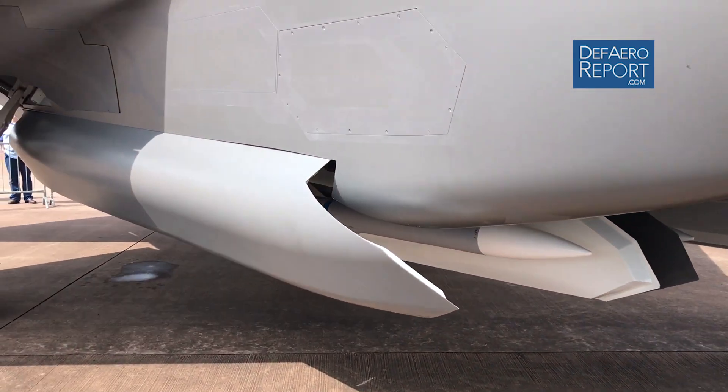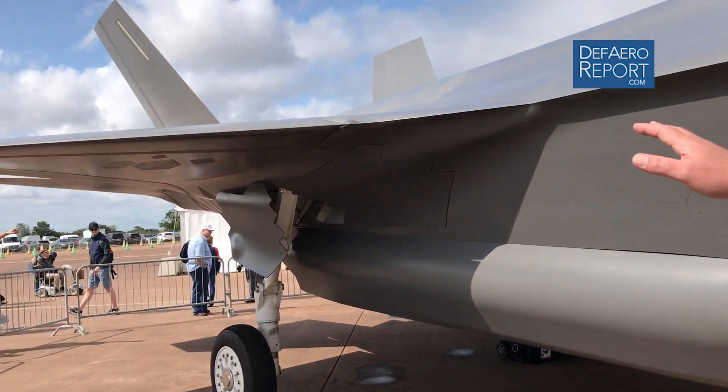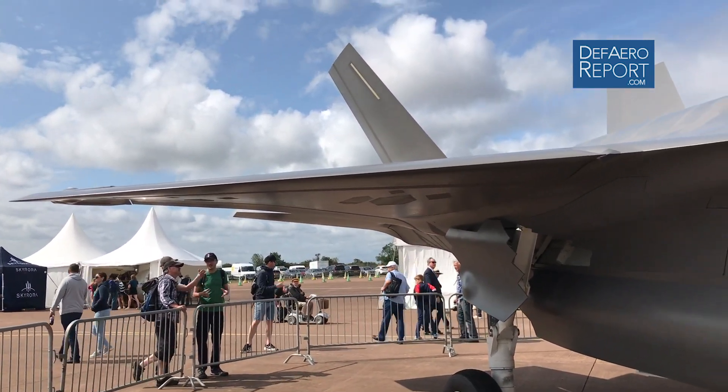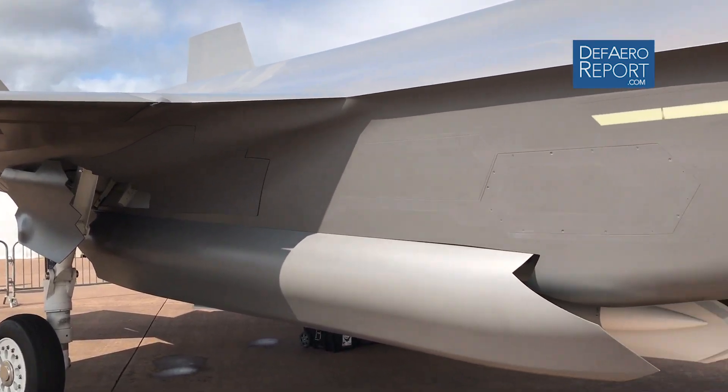A lot of people talk about the range and payload for the airplane. The airplane performs exceedingly well in terms of range — probably some of the best range of any fourth or fifth gen aircraft. The leading edge looks very smooth and clean, but there are apertures embedded in that as well as in the vertical stabilizer, which really helps maintain the stealth technology and the radar cross section on the airplane.